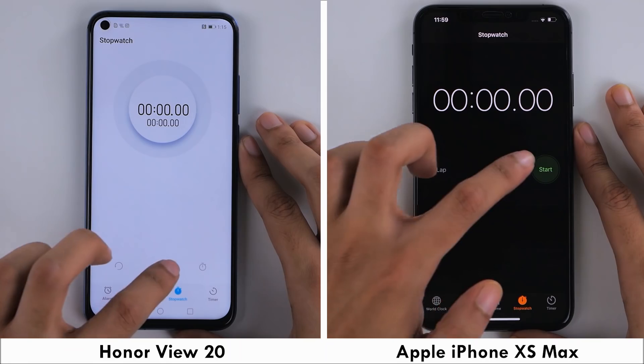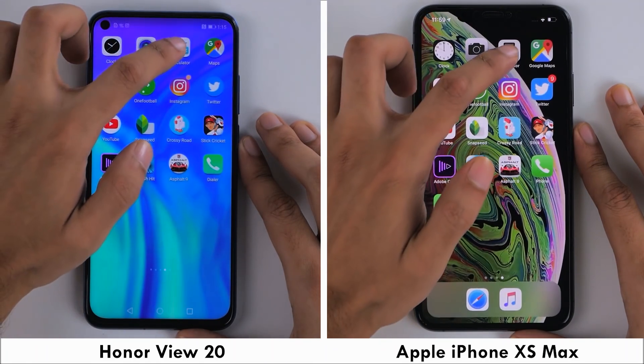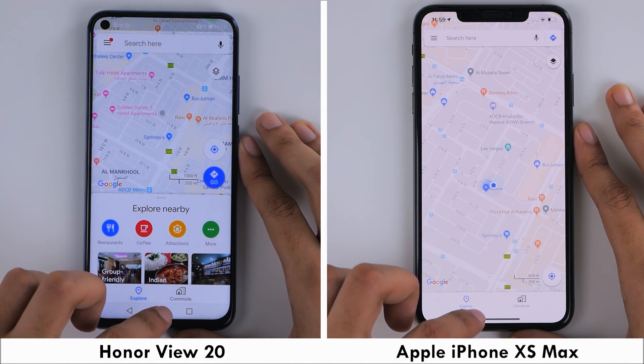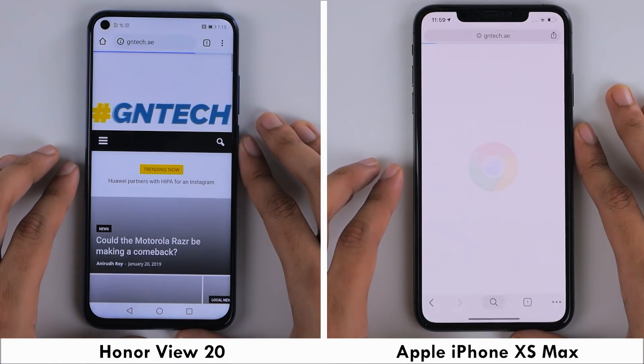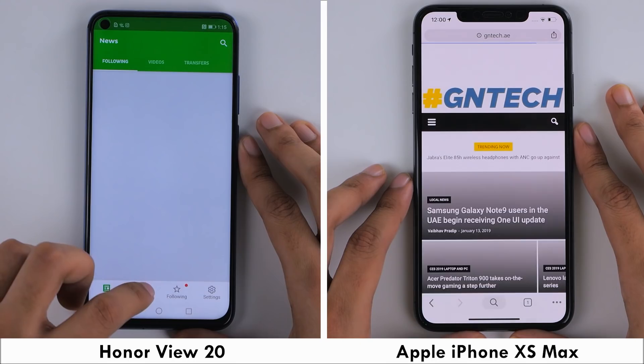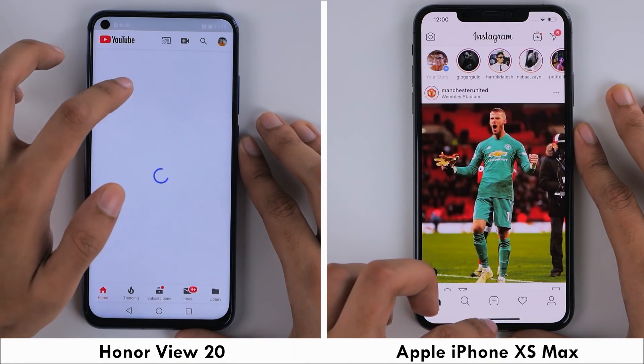Let's go into the stopwatch and start the test. The first few applications open up neck and neck on both phones, but as we start getting into the Google applications, the iPhone is slower to load for some reason, especially loading GNTech's mobile web page on Chrome as well as YouTube. This was a repetitive thing and it allowed the Honor View 20 to take the initial lead of almost two applications.